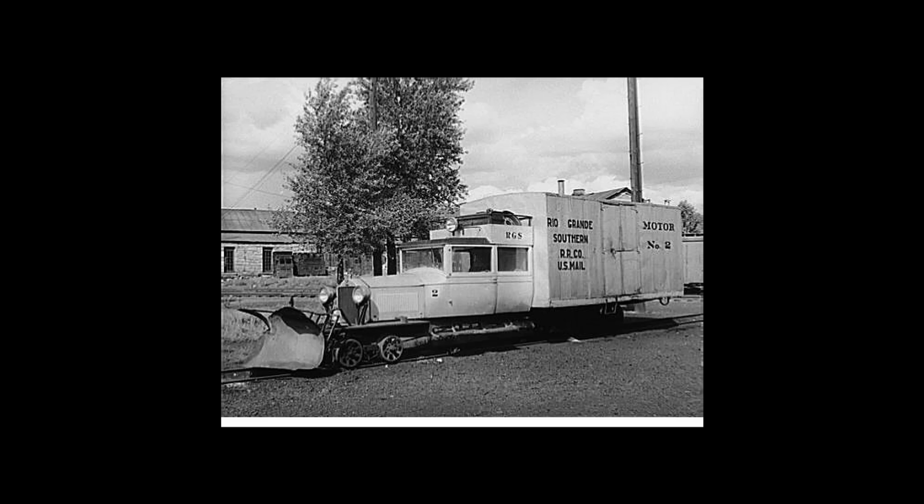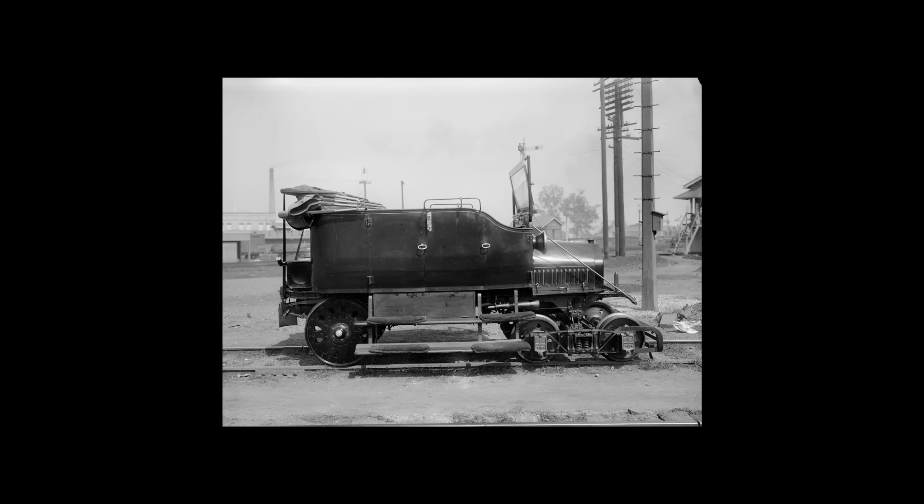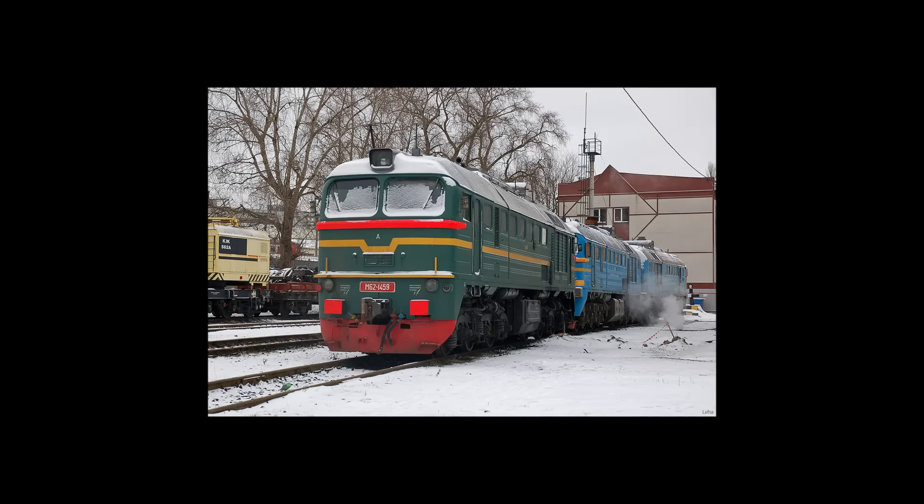This raises the question then: if it's easy to make a road vehicle work on a railway, how hard can it be to make a rail vehicle work on the road? The answer, as it turns out, is very.